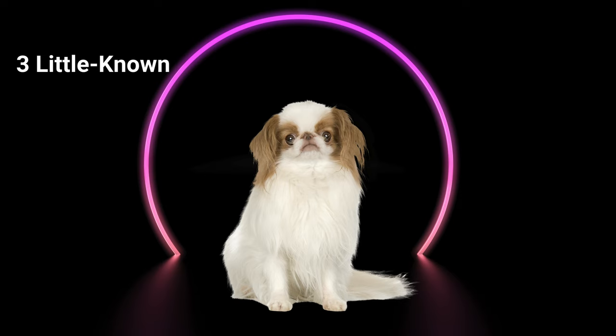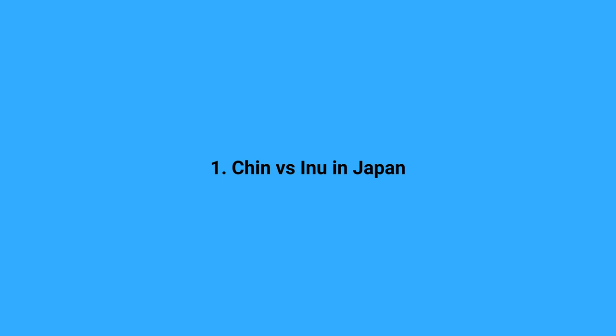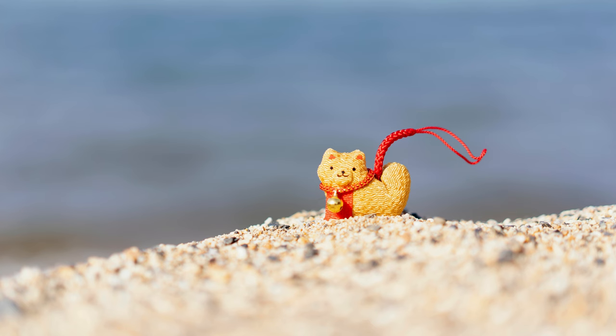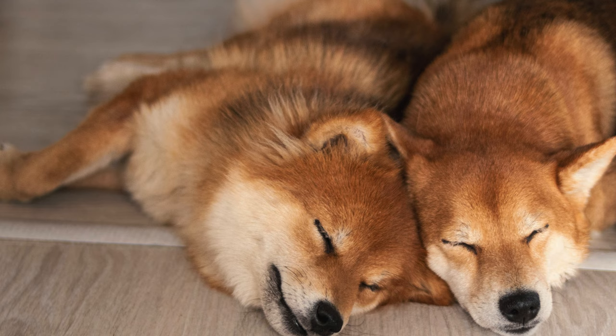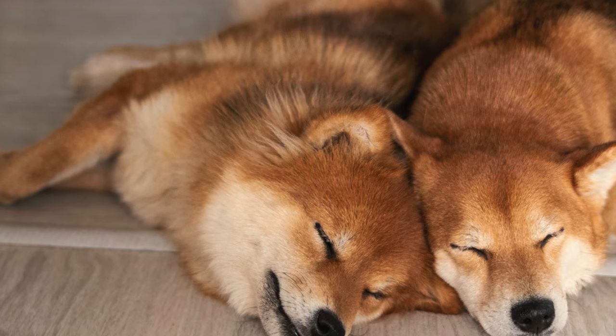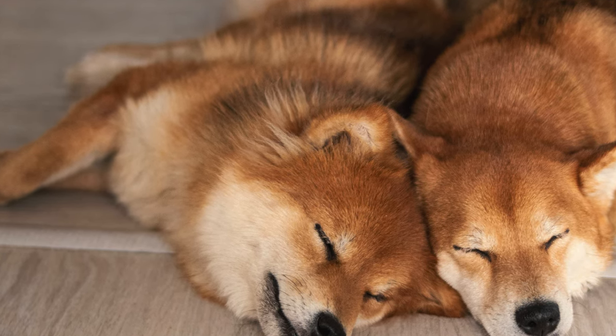Three little-known facts about the Japanese Chin. First: Chin vs. Inu in Japan. In Japan, there are Inu and Chin. Inu are generally more common and have traditionally been used as working dogs. On the other hand, Chin are considered royalty and are believed to be descendants of the lapdogs that were once owned by the Chinese aristocracy.